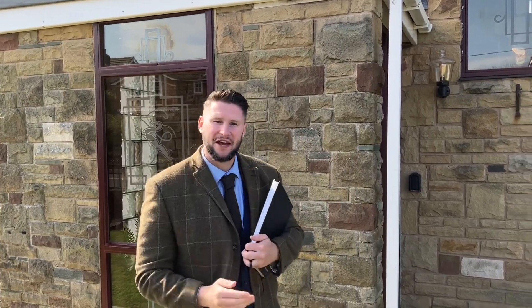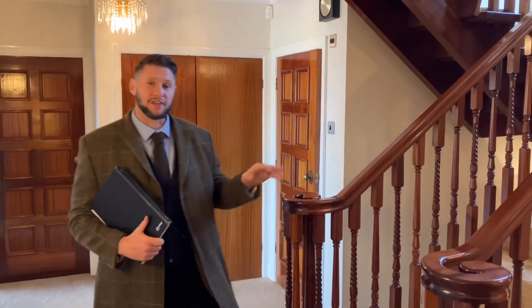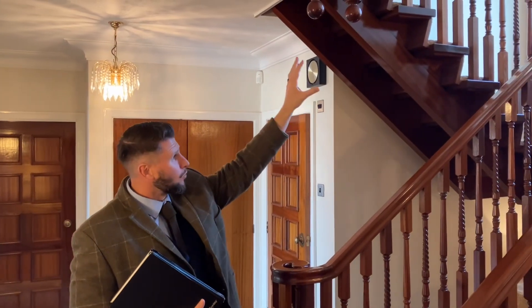We've entered the property and we're in this superb central hallway. We've got a central staircase there which returns, a feature floor-to-ceiling window, and your accommodation wraps right round. What you're feeling here is the sheer size of the property.